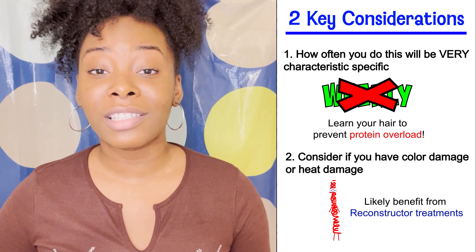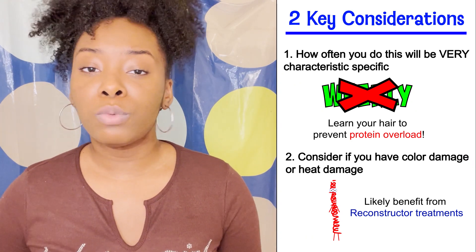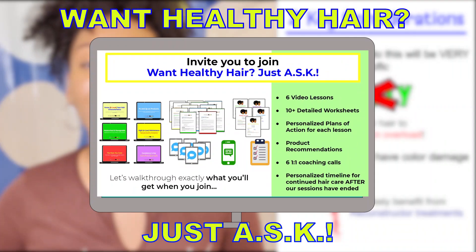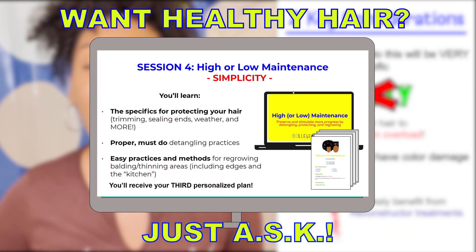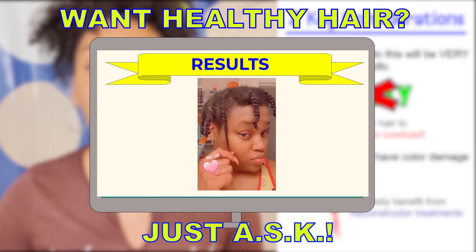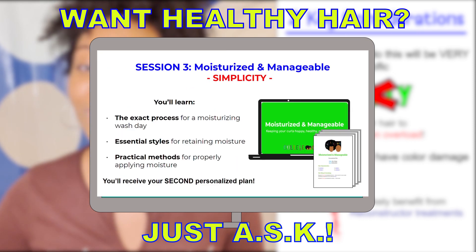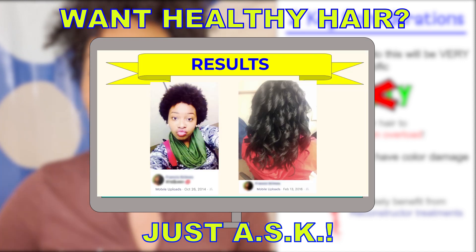If you have natural curls suffering from color damage, heat damage, or maybe you just want more personalized one-on-one help getting longer, healthier hair that you can be proud of, then you want to enroll in Want Healthy Hair, Just Ask. In this one-on-one coaching program, I have helped dozens of naturals dealing with a range of hair issues see more health and length in their curls and become confident enough to continue seeing these results on their own for years after. The link to enroll is linked down below and popping up in a card now.